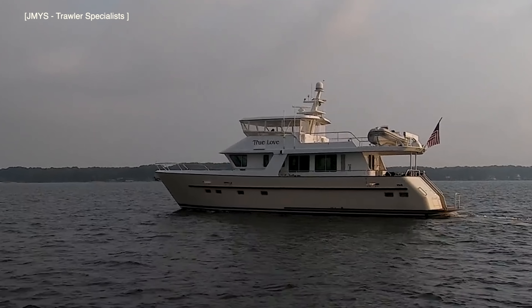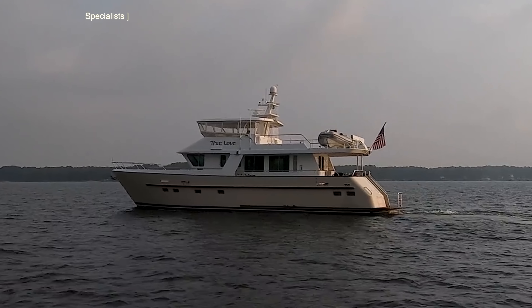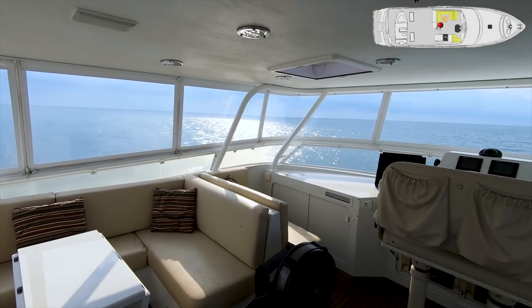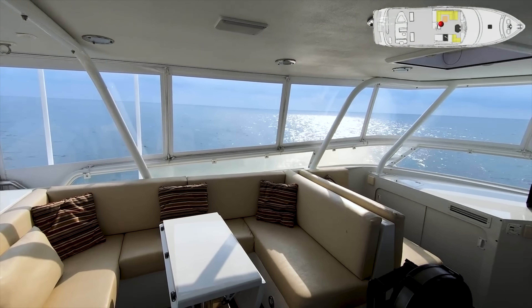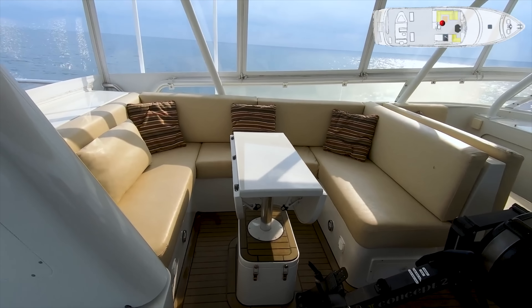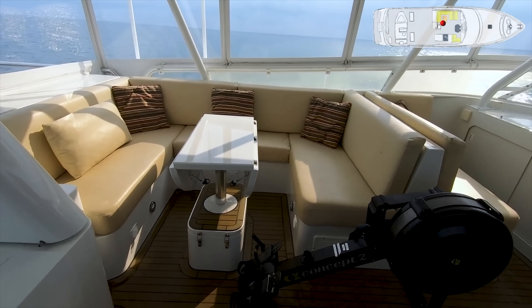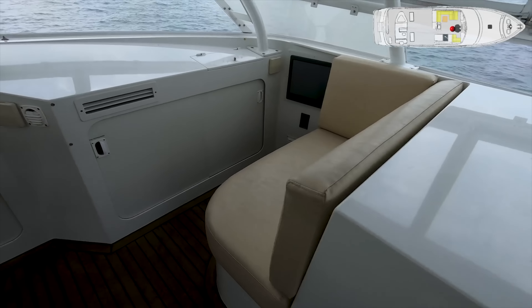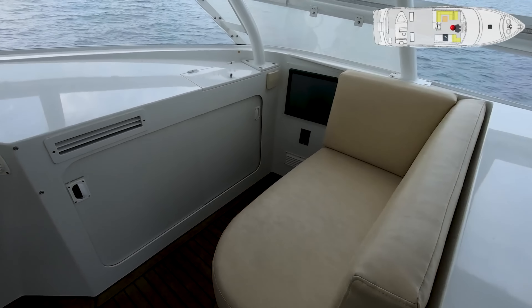Before we check out the accommodation areas and engine room, let's take a look at the flybridge. The helm console on the flybridge is located amidships. To port is a companion seating area, behind which is another U-shaped seating area with a foldable table. When needed, the area can be protected from the elements thanks to an awning that can be stowed away when the weather allows. To starboard of the helm is another forward-facing bench.